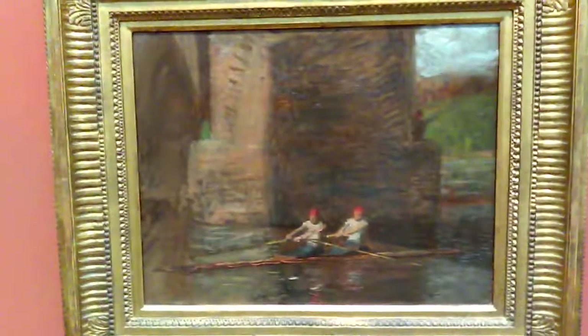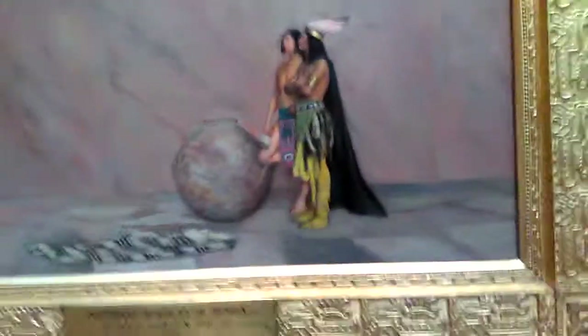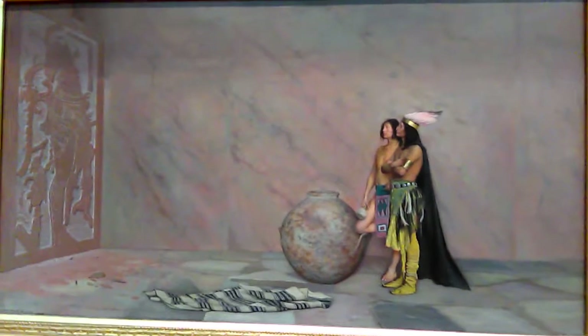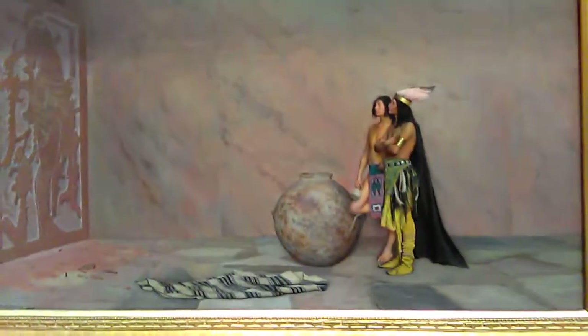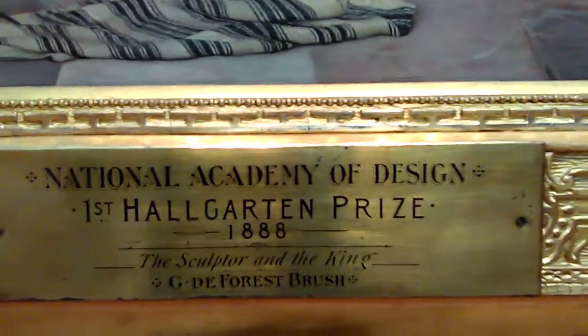As we know, Eakins was one of the first people to paint sportsmen rowing. And Homer Dodge Martin — again, a romantic landscape. Look at those poplars on the right. And then George DeForest Brush. This is kind of an antique fantasy of some kind here. And this one prize — you see how important prizes are in 1888. So that kind of gives you a good idea.